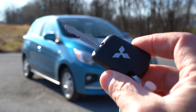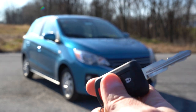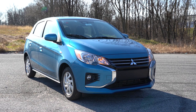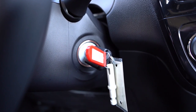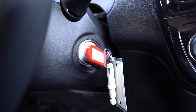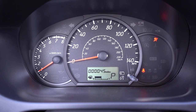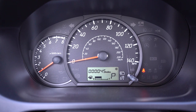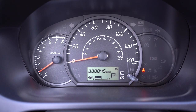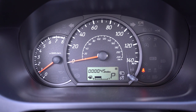Let me show you the key: Mitsubishi logo on one side, lock and unlock on the other. It's a turn-key start for all trims except the SE, which gets push-button start. Once started up, the gauges look like they're from the 90s — tachometer on the left, speedometer front and center, with a small digital portion at the bottom showing trip A, trip B, and the basics. A very old school looking gauge cluster, but for a lot of people, they like that.